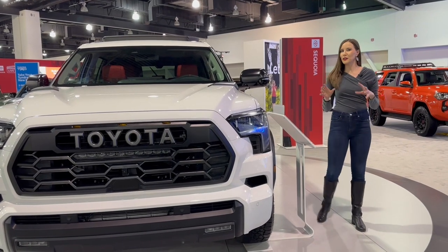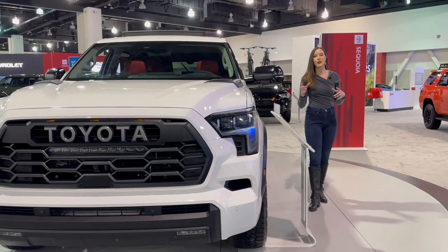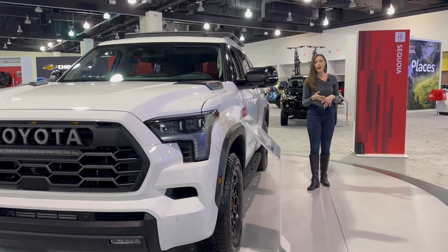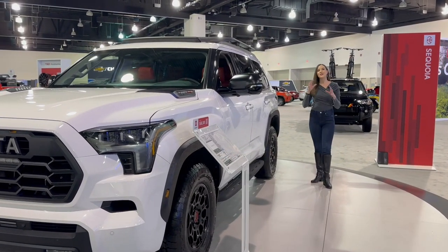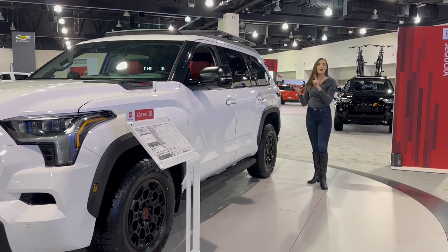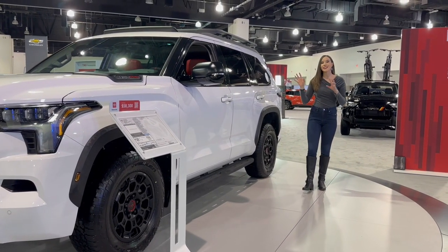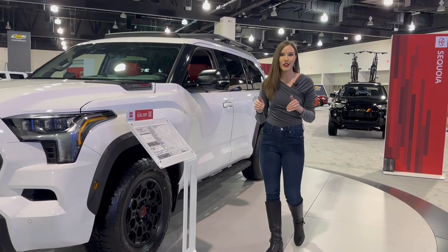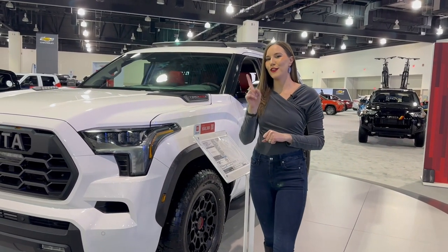This vehicle hadn't seen a redesign in a while, but now it has this big, beefy front grille that we'll get into in a little bit. There are so many different ways that you can customize the Toyota Sequoia. It's available as a 4x2 or a 4x4. It has five different trim levels: the SR5, Limited, Platinum, TRD Pro, and the Capstone. It also can seat seven or eight passengers with a bench seat or two captain's chairs. There are 11 different colors and one very cool powertrain.